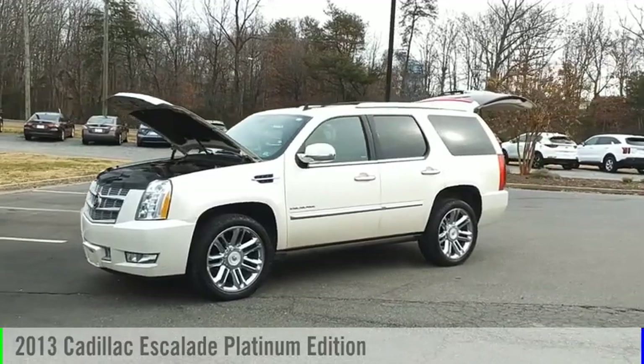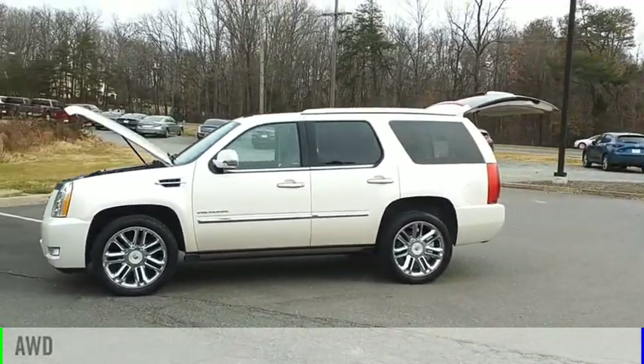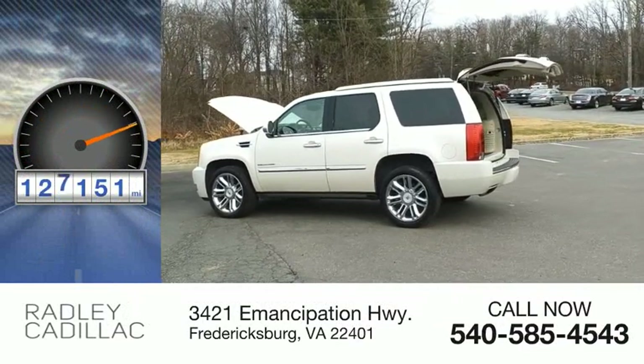Come test drive the 2013 Escalade. This vehicle is powered by an all-wheel drive, 6-cylinder, 6.2-liter engine. This vehicle has less than 130,000 miles.